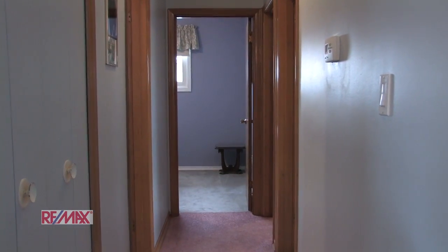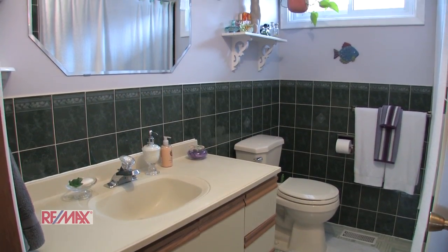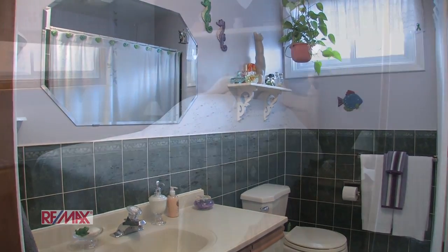Here we move down the hall to the four piece bath and the three bedrooms.